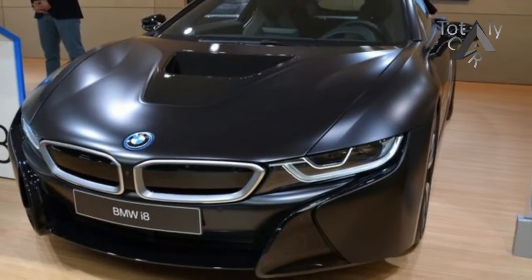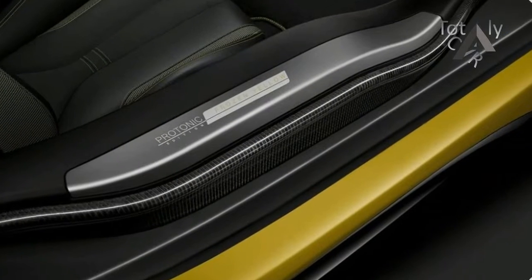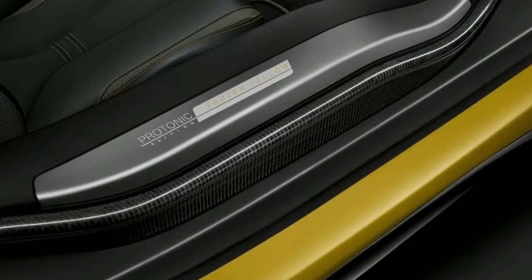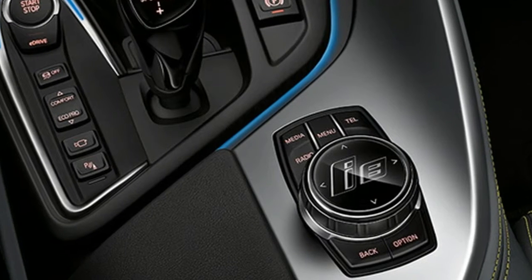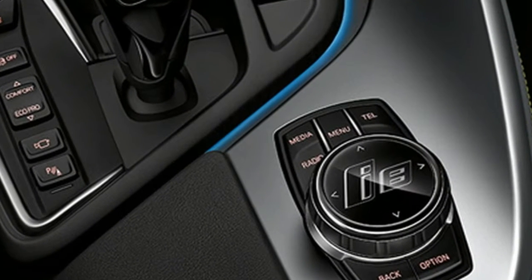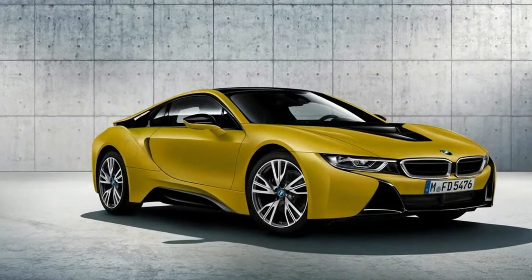BMW's hybrid sports car, the i8, will be available with a limited-edition Protonic Frozen Yellow paint job for the 2018 model year. BMW says a sophisticated application process is employed to transfer the paint to the BMW i8's carbon fiber reinforced plastic bodywork. This produces a shimmer to the finish of the paint that shines a spotlight on the dynamic lines of the i8's bodywork.